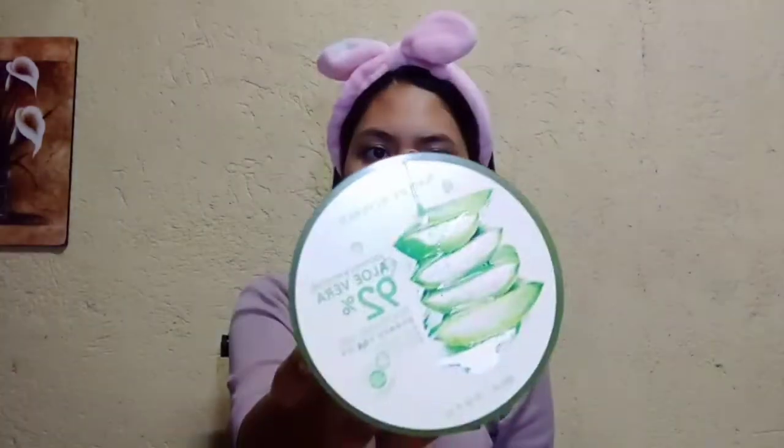Next is of course the moisturizer. Para saan ba itong moisturizer? Una, para ma-hydrate ang ating mga balat at para mas maganda siyang malagyan ng makeup. Para mag-stay ng longer ang ating makeup as well. Just like in a relationship, kapag maganda at healthy ang foundation, mas magla-last longer ang relationship. So ikalat lang natin sa ating buong muka. Be gentle once again, ladies and gentlemen.